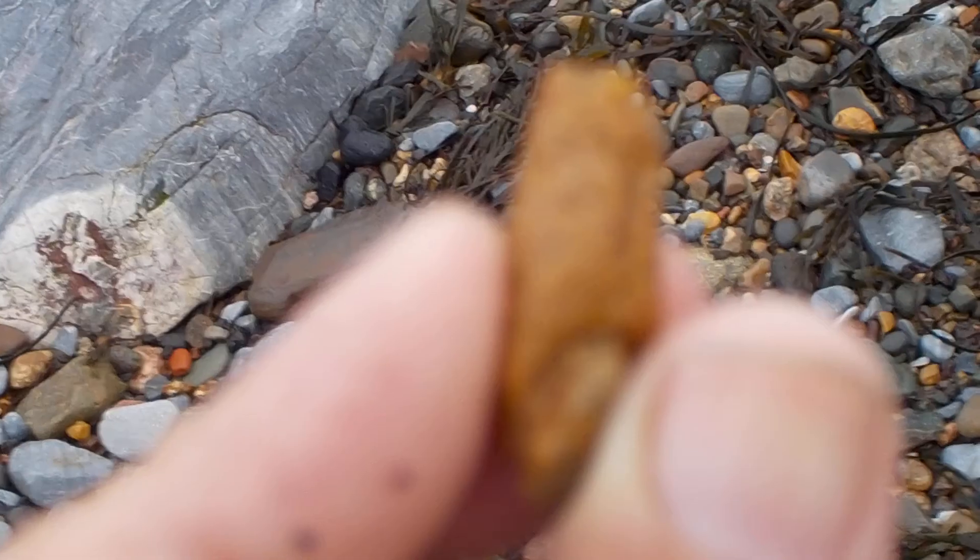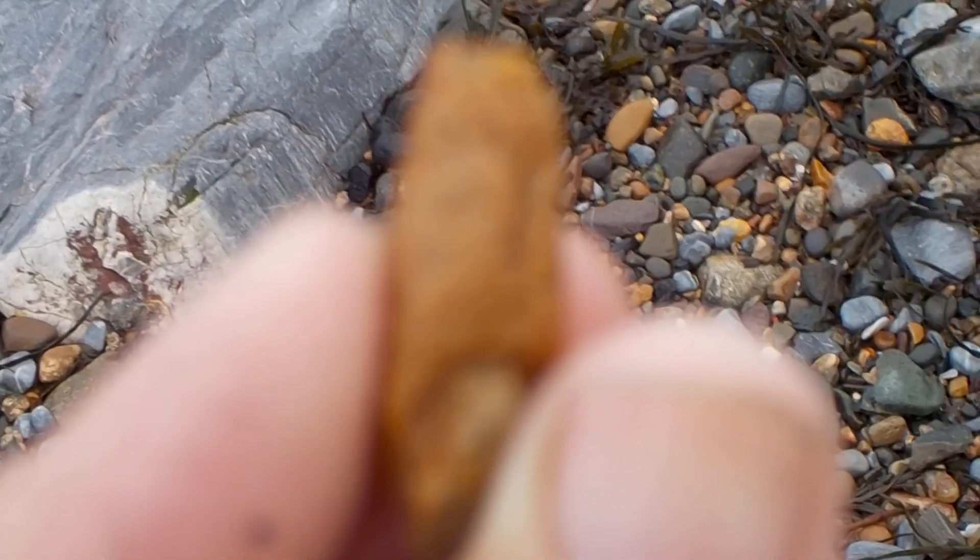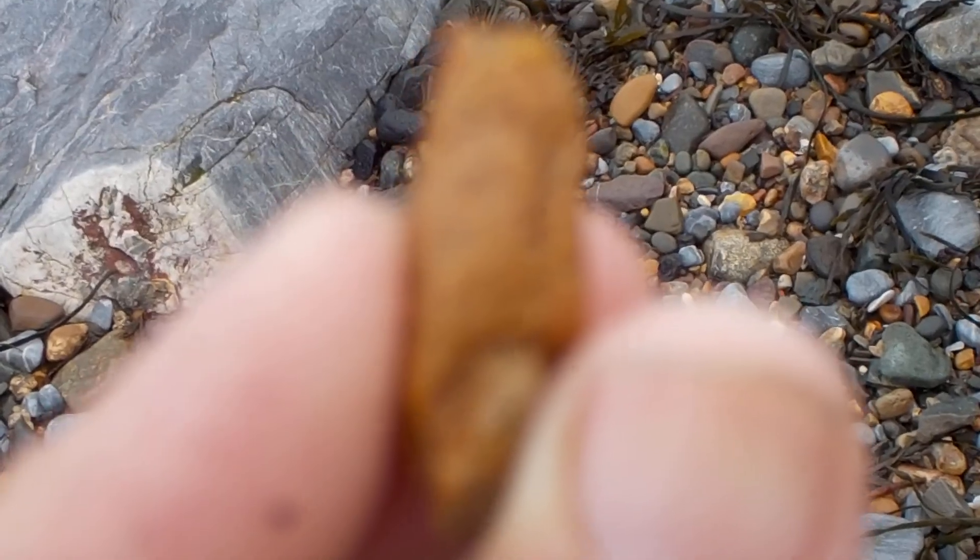I have to fix the zoom. Come on, camera. There. Come on, focus in on this. It's hard to be patient with the camera sometimes.